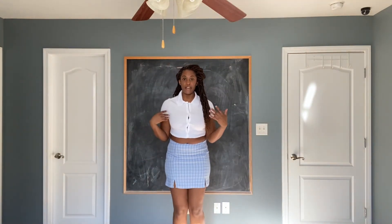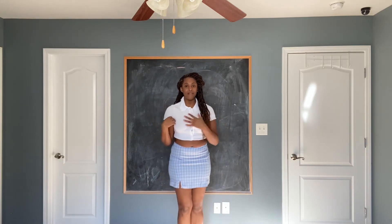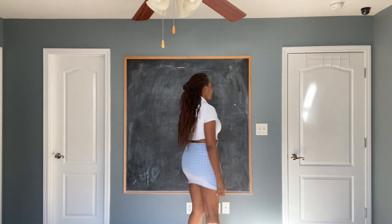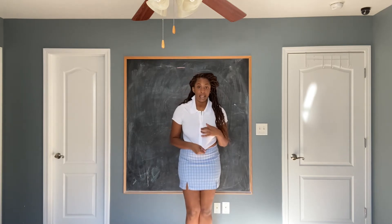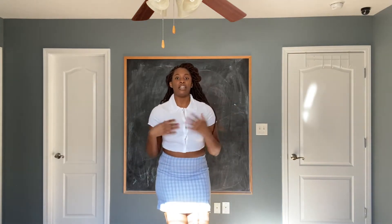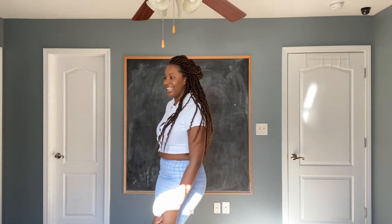The next two items came together and I got them in size large as well. This skirt was so hard to pull up over my thighs — I ended up having to put it over my head. It's not too tight once on, just hard to get into. This shirt seems kind of thin and I've been trying for about ten minutes to button up these buttons. Yeah, this shirt is not it, but the skirt is cute. I'm kind of halfway with this outfit.